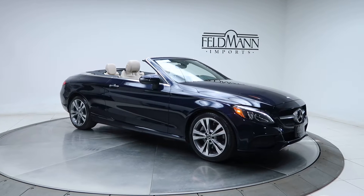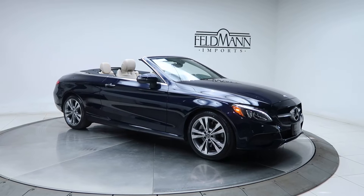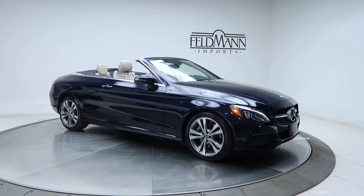Hey, what's up everyone, this is Chris from Feldman Imports. Today we're taking a look at a certified pre-owned C300 4MATIC Cabriolet. This one's a Lunar Blue.